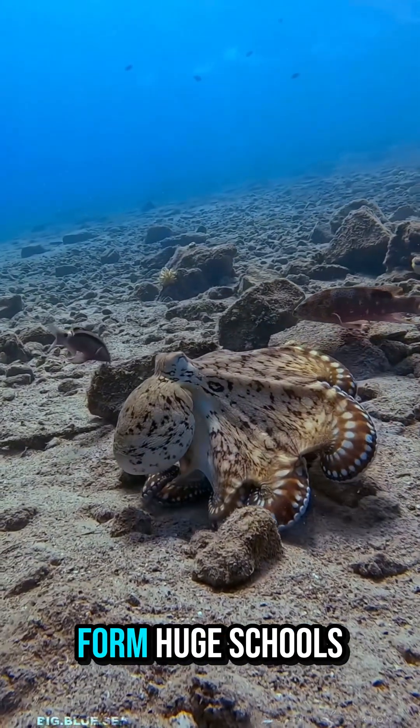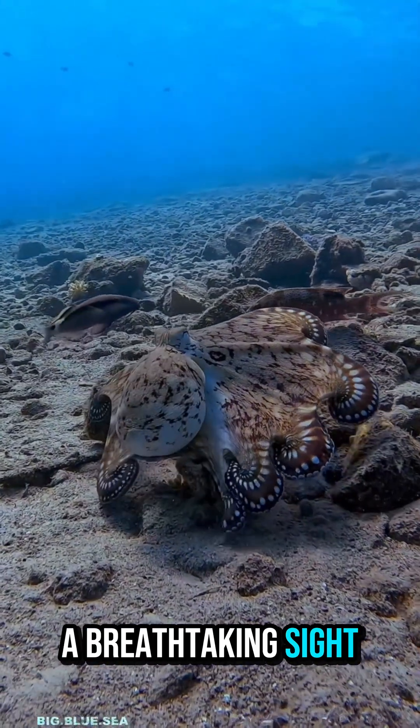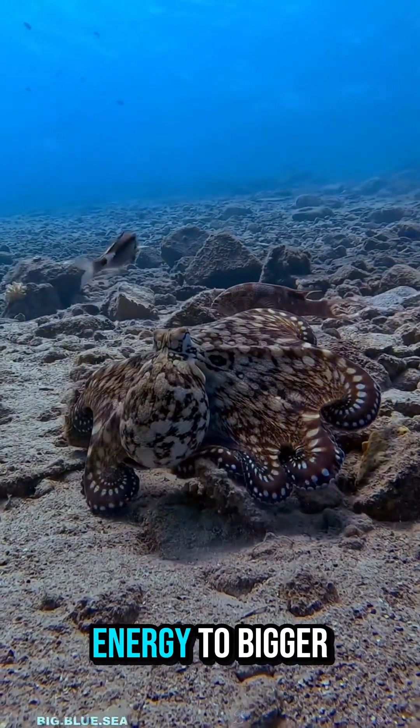Anchovies and sardines form huge schools that shimmer under sunlight — a breathtaking sight that also provides energy to bigger predators.